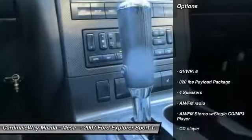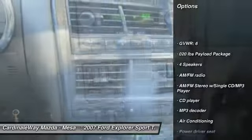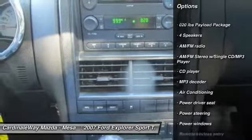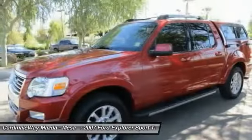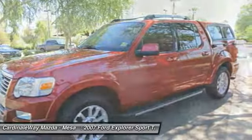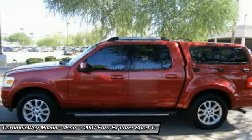Here are some of this vehicle's great options: traction control, leather-wrapped steering wheel, air conditioning, dual airbags, power steering, alloy wheels, 4-wheel disc brakes, compass, electronic stability control, and CD player.